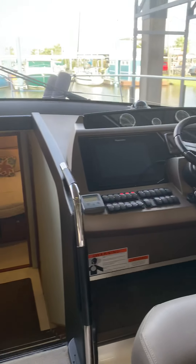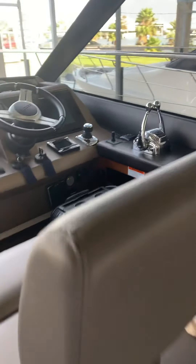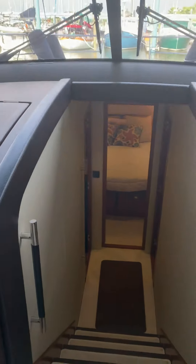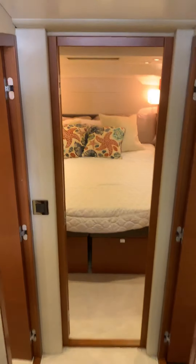We also did the upgraded electronics on this boat from the factory — joystick control, Cummins engines. 350 hours on the boat. Excellent service history.